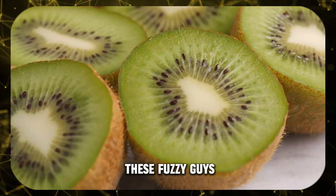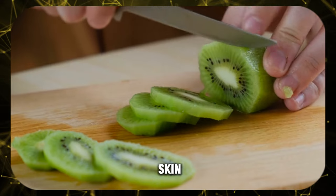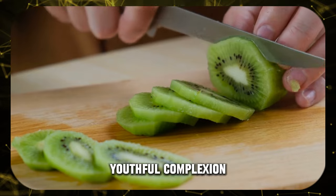Kiwi — don't underestimate these fuzzy guys. Their vitamin C punch promotes brighter skin and their unique enzymes help gently remove dead skin cells, leaving you with a fresh, youthful complexion.